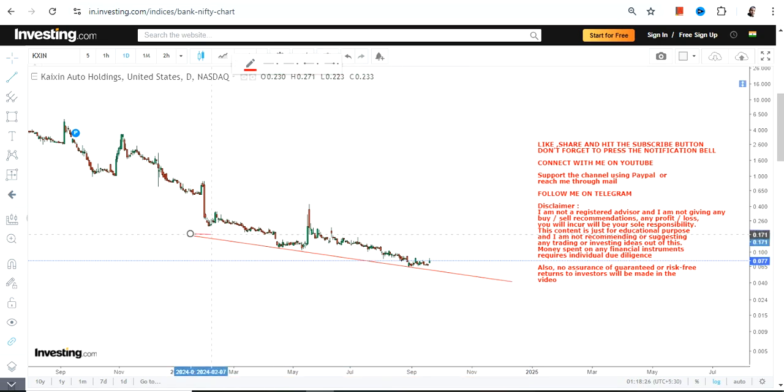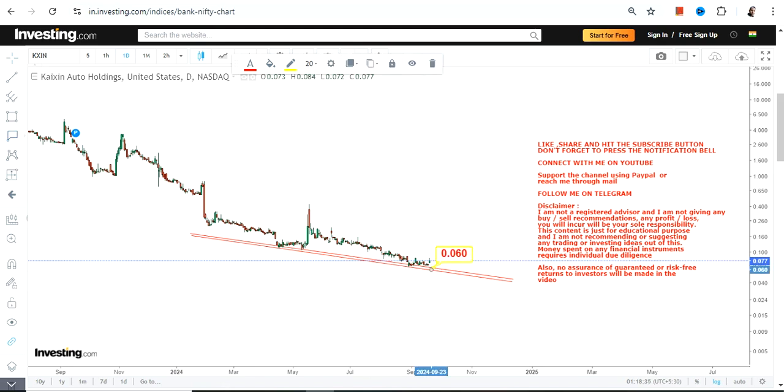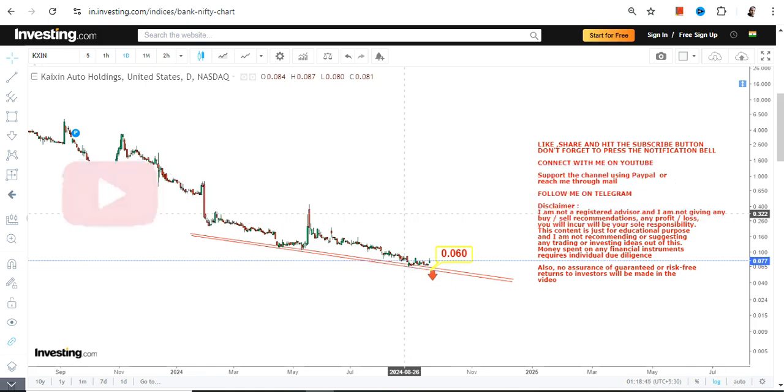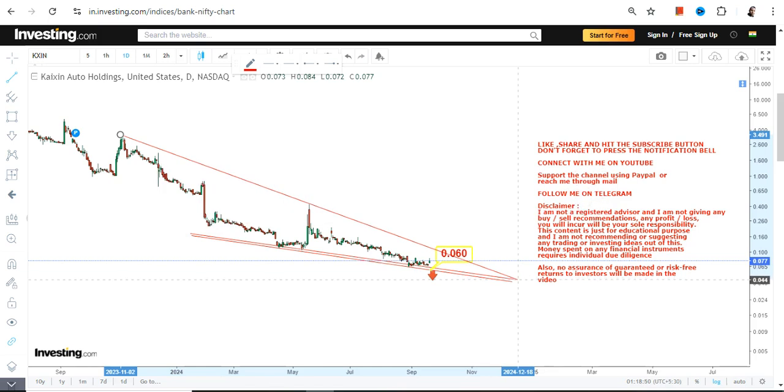If it does not work out, you better run away — and run fast. As far as KXIN stock is concerned, we first of all have our support and stop loss at 0.060. If the stock falls below 0.060, downside will resume once again. So don't go below 0.060 — that's number one.